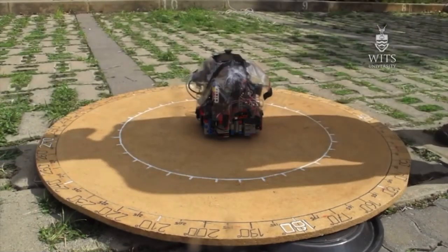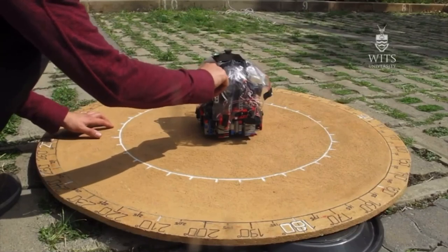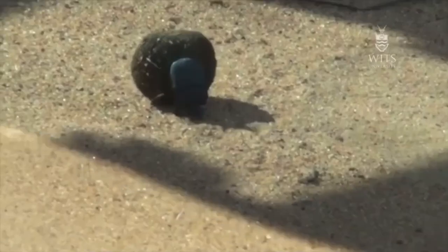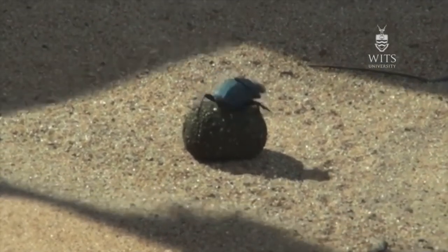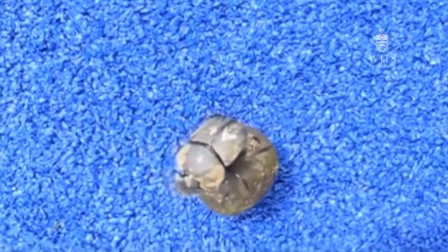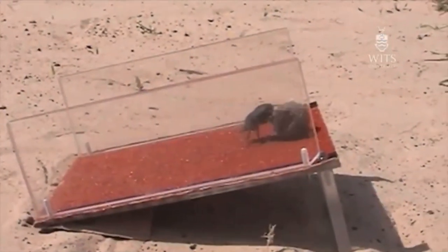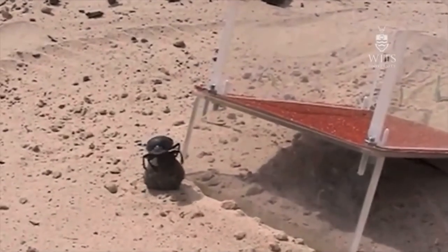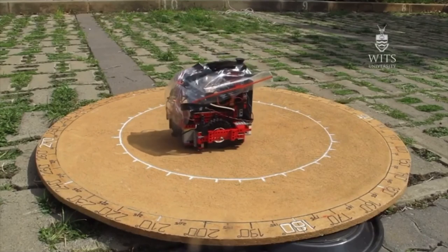That's the simple stage we're at at the moment. The exciting part of the AI story is where we bring in the wind and sun compass — the integration of those two sources of information — and having a system that is able to select which is the most important piece of information at any given time and match that to the map in the beetle's head, allowing it to head off in a particular direction.